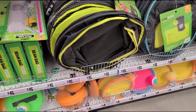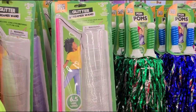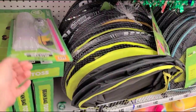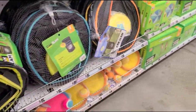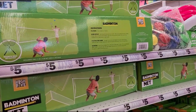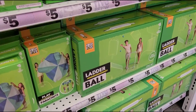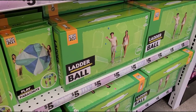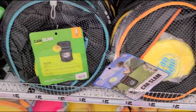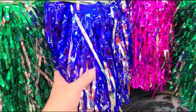Getting into spring and summer — look at the little streamer wands for three twenty-five. And then all these outdoor fun games and activities: badminton, tic-tac-toe, ladder ball — that's really fun — five dollars for that. And some pom-poms.